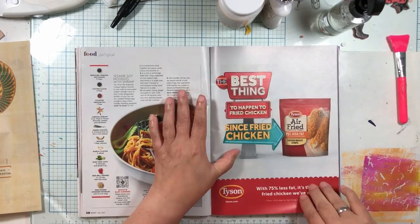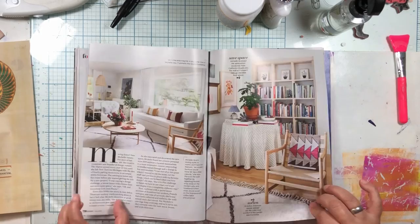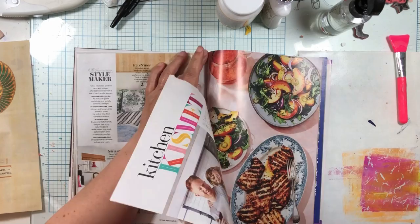I kind of love these shapes but I don't love the words - there's a child and I don't use children. Okay, it's getting a little scary. I like that word 'kismet' - do we want kismet? Let's take kismet.